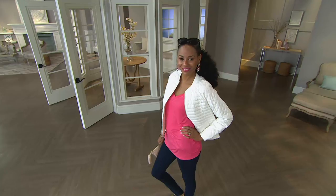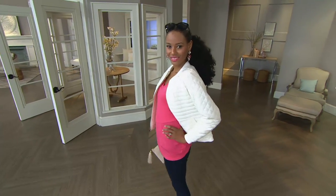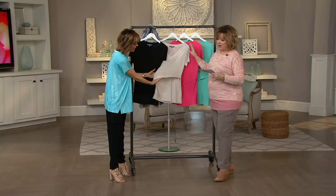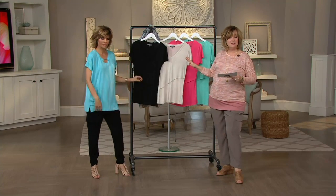This is so figure flattering. It has a layer — you can't see it as much on the black, but we'll show it here. Look at this little layer. So you're saving $10 on this top.